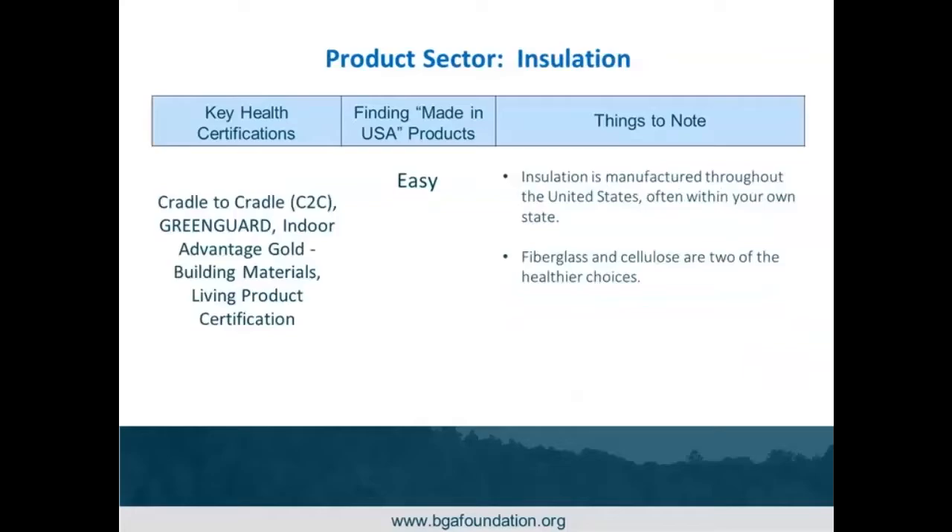For insulation, key health certifications include Cradle to Cradle and Green Guard. It's pretty easy to find made in the U.S., with a lot of local and even regional manufacturing. Fiberglass and cellulose tend to be among the healthier choices. Some manufacturers we've worked with, like Owens Corning, don't have formaldehyde binders in their mineral and fiberglass insulation. We recommend these because they don't have the same chemical profile as products with red list chemicals.